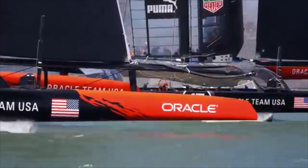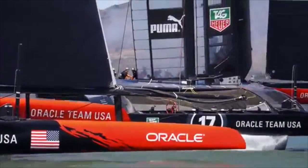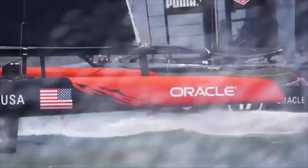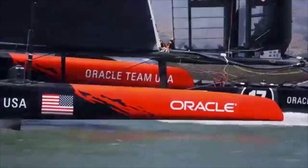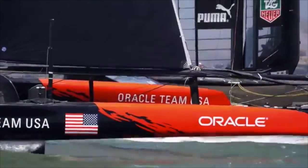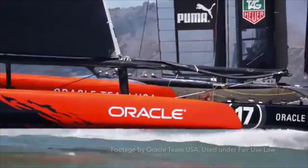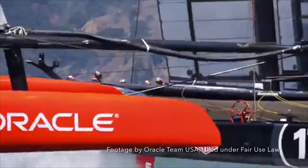Oracle Team USA won the 34th America's Cup in 17 races, overcoming seemingly insurmountable odds on San Francisco Bay. They achieved what has been called, by many, the greatest comeback in modern sport, returning from an 8-1 deficit to beat Emirates Team New Zealand 9-8. The America's Cup is the longest continually running sporting event in its history, at 162 years old.